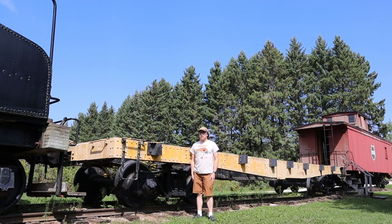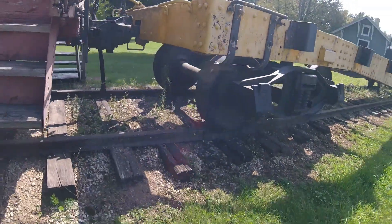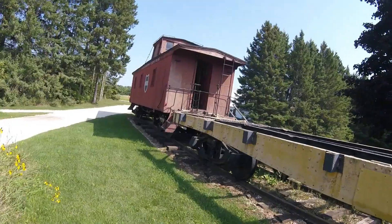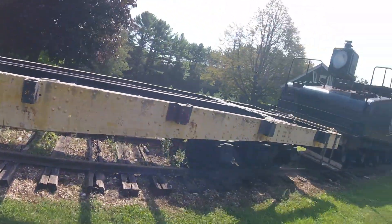What you see right behind me is the flat car. This flat car was built around the 1900s. Both the railroad this flat car was used for and the number it had is unknown.